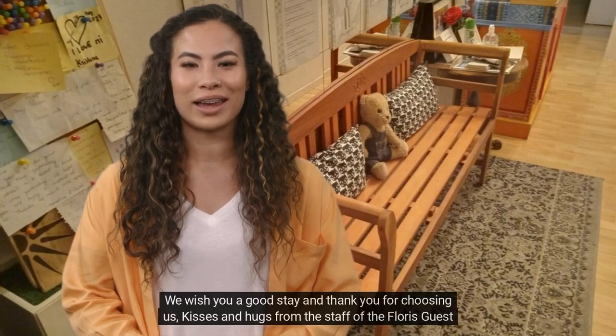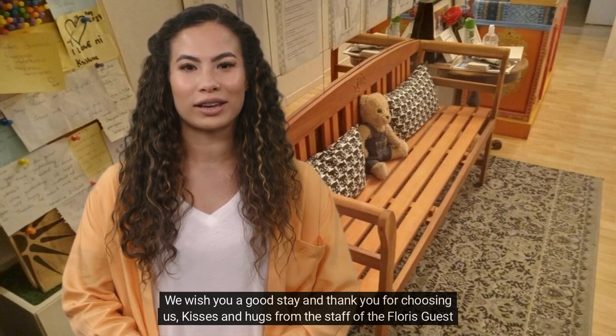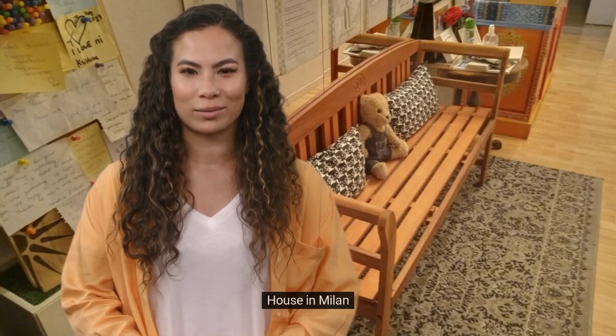We wish you a good stay and thank you for choosing us. Kisses and hugs from the staff of the Floris Guest House in Milan.